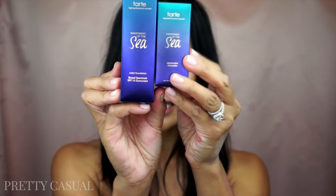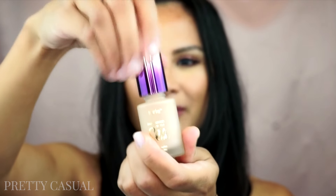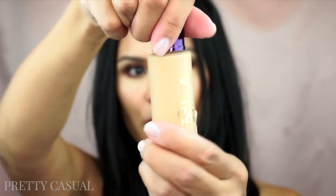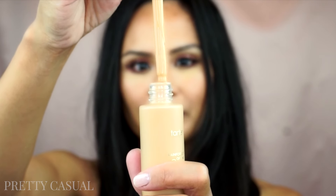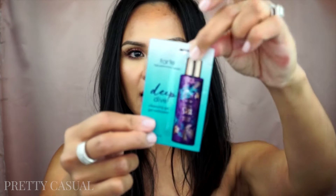Also from Sephora, I got the Tarte Rainforest of the Sea concealer in the shade Medium — I absolutely love the packaging and the applicator. It lets you cover a lot of surface area on your face. For the foundation, I got the shade Medium Tan Sand — it's such a beautiful bottle with a dropper. I haven't even used it yet — I was going to wear it to a baby shower but was afraid the shade might not be right and didn't have time to test it. In the box I also received a Deep Dive Cleansing Gel.